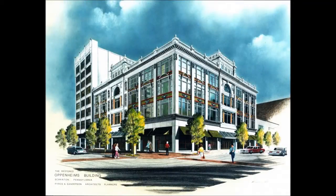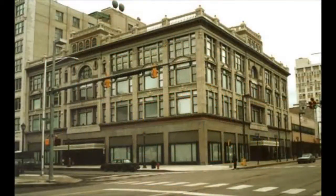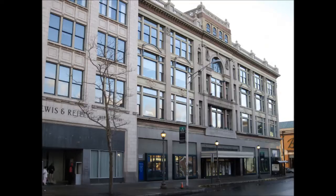In 1972, the store was rebranded as Oppenheims. The poor economy and the opening of the new Viewmont Mall in Dixon City led to the store closing its doors for good in November of 1980.